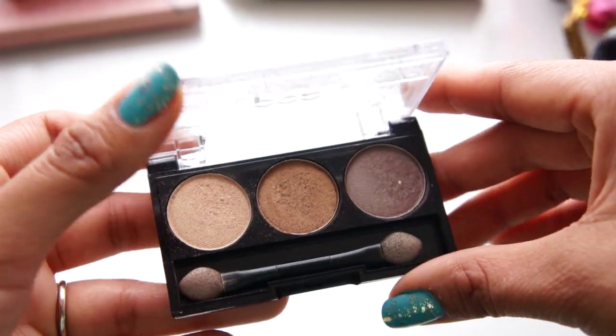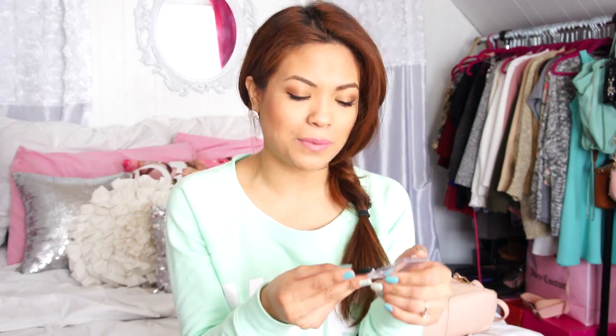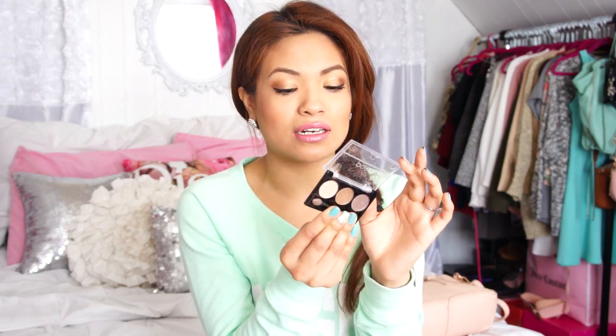For eyeshadow, I've been using this little trio that actually came in my Ipsy bag. It's a travel or sample size — it's actually the sample size of a larger palette. It's from Pop Beauty. It has these really pretty metallic colors. These three are just perfect for one eyeshadow look and you don't have to reach out and grab another palette. They're very pigmented and they go on really well on your eyes. It's also on top of my vanity so I can easily reach for it, and I'm actually wearing it on my eyes right now.